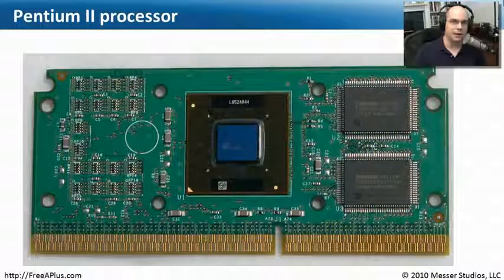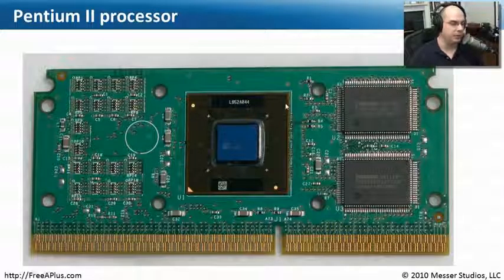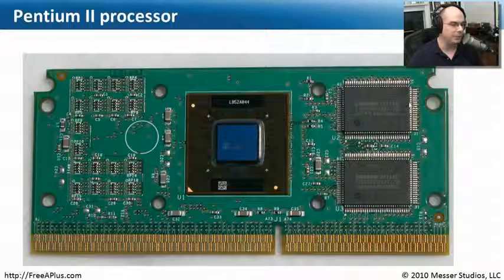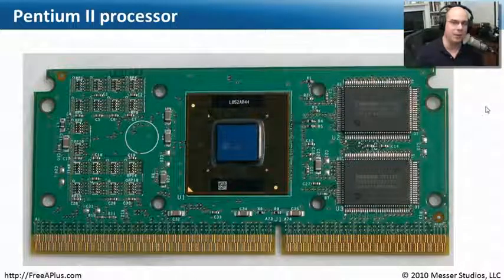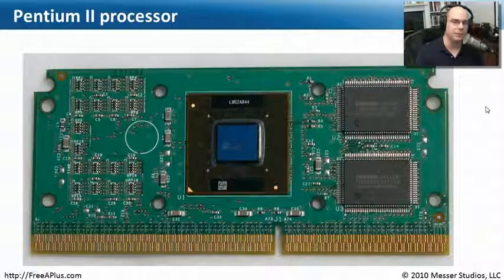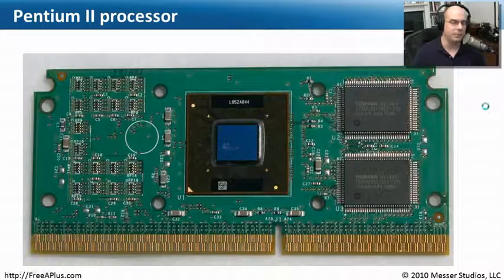Going back in time to some early processors, the Pentium 2 was slot-based — it fit into a big slot on the motherboard and had both the processor and cache memory on a large board. So if you opened a computer and saw a big square thing sticking out of the motherboard, that was the Pentium 2 CPU — you'd pull the entire thing out to replace it. Our newer processors have become smaller and smaller, now fitting into a zero insertion force socket on the motherboard. The A-Plus exam expects you to know what the Pentium 2 was and what it looks like.